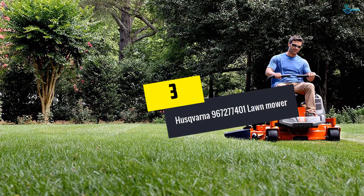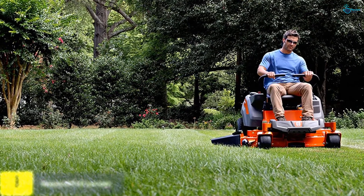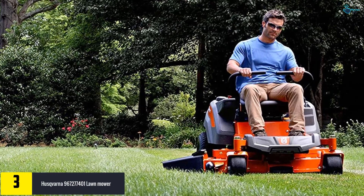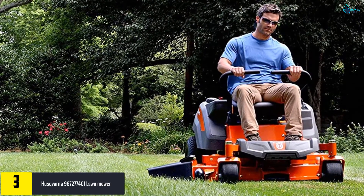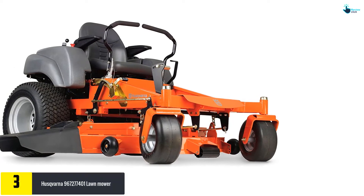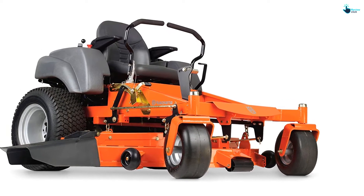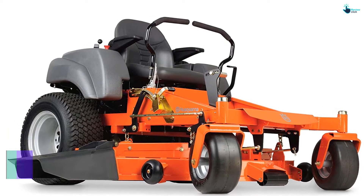At number three, we have the Husqvarna 967277401 lawn mower. This lawn mower has a deck of 52 inches, large enough to cover large lawns quite easily. It is heavy duty and made from 11-gauge steel, meaning durability is not a problem. The structural integrity is very high, which minimizes wear and tear. The ergonomic design of the deck ensures that the cutting height can be easily adjusted.